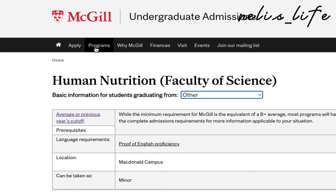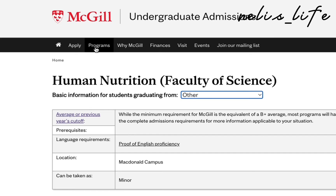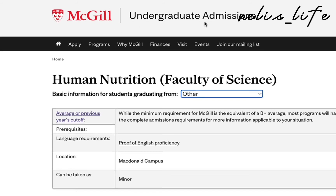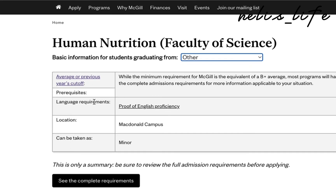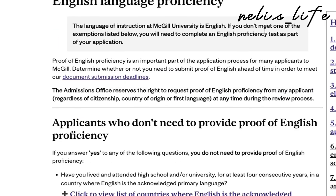The next thing to consider when applying for a program in Canada is the language requirement, and also consider the program admission requirements. Here I have McGill University's undergraduate admissions page. Under language requirements it says: proof of English proficiency — if you don't meet one of the exemptions listed, you will need to complete an English proficiency test as part of your application. This is important to check ahead of time in order to meet document submission deadlines.